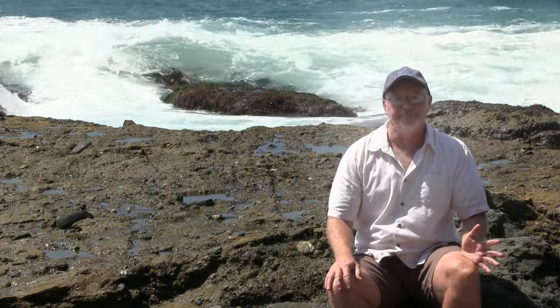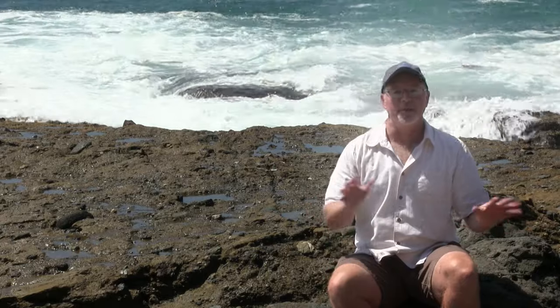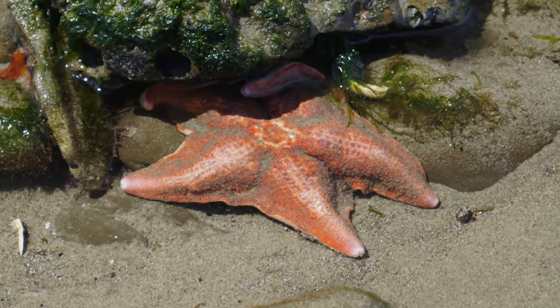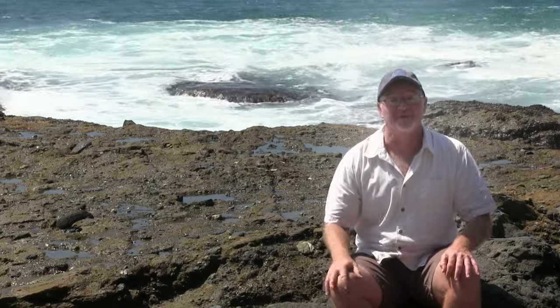There are three sea stars commonly found in tide pools such as this: the ochre sea star, the bat star, and the brittle star. The ochre sea stars have been severely impacted by the sea star wasting syndrome, so you're not going to have great success seeing them anytime soon — they will rebound one day. Bat sea stars tend to live a little bit deeper in the tide pool area, so we have to come at really low tide to see those. Brittle stars are smaller and hide under rocks, making them even more difficult to find.